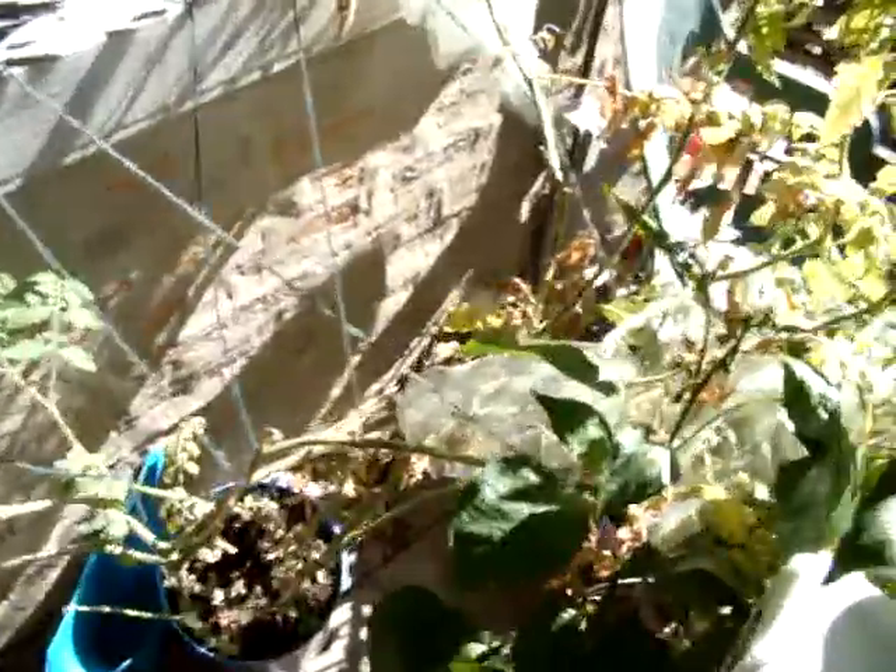The tomatoes have been producing a lot of tomatoes, and the netting has been working to keep the squirrels away.